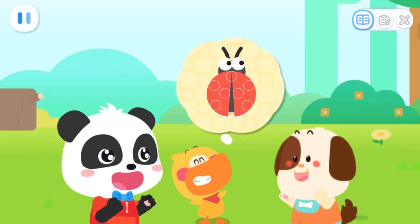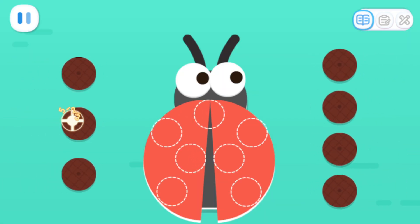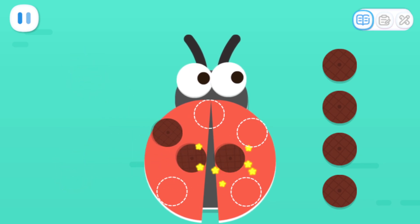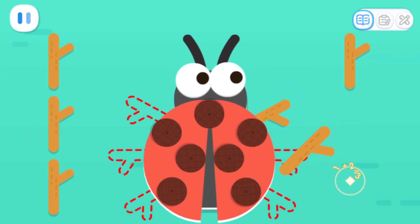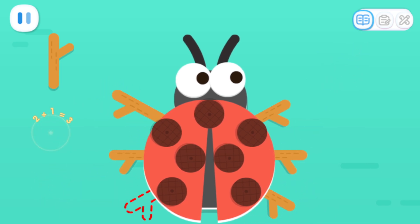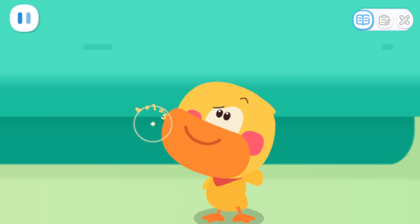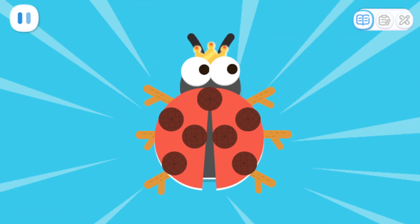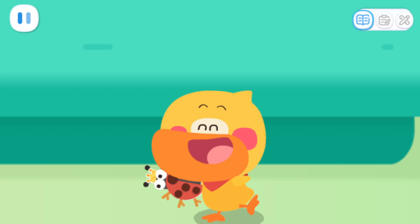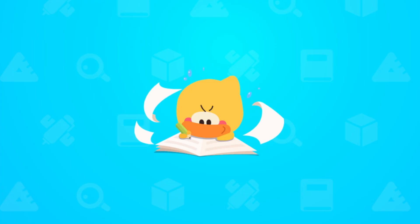Quack! These materials are perfect for making spots and legs on the ladybug! We can go back and continue making the ladybug! Use the acorn cups as spots and distribute them evenly on two shelves! How pretty! Hmm... Feels like something is missing! Got it! Let's add a little crown to the ladybug! Ta-da! The ladybug king is born! So cool! I want to make a ladybug king too! Practice!